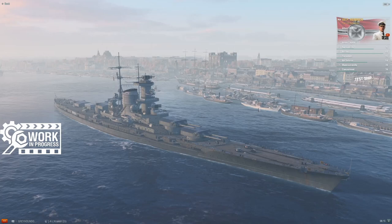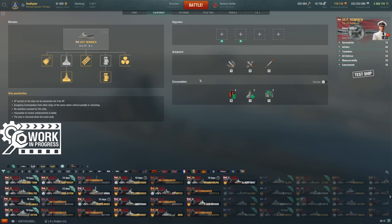Looking at consumables: like we've been seeing with the line, the fast damage control team is absolutely going to be a thing. Standard battleship heal — nothing fancy here. That really good German hydro we saw starting at Tier 6 continues here at Tier 7, out to 5.5 kilometers of range. Beyond that nothing exciting — no aircraft facilities. You've got your HE, AP, and torpedoes, and that's about it.